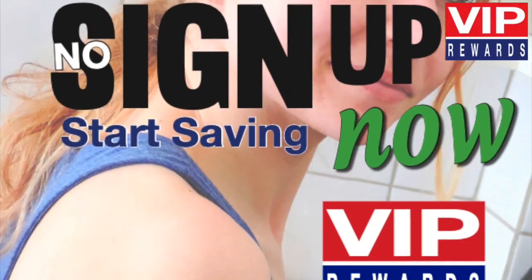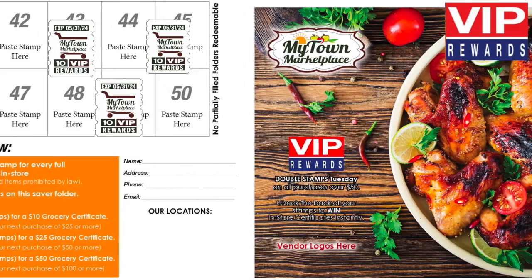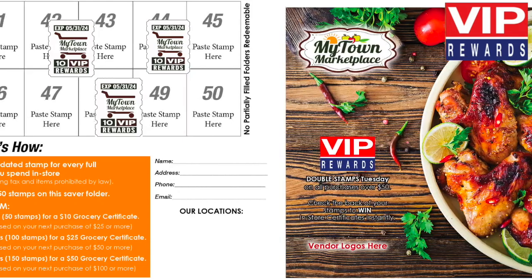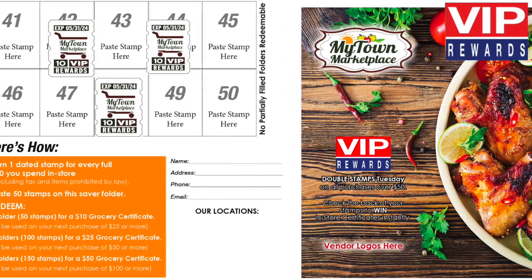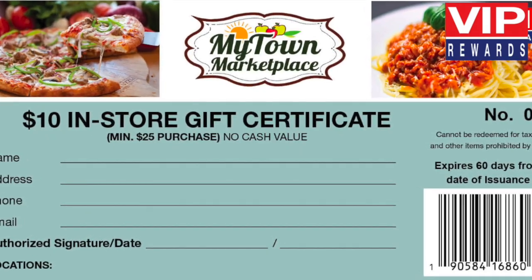There is no customer sign-up to participate. Receive one MyTown Marketplace custom VIP Rewards stamp for every full $10 in purchases. Paste 50 VIP stamps in your free saver folder. Redeem one filled folder of 50 stamps for a $10 in-store certificate.